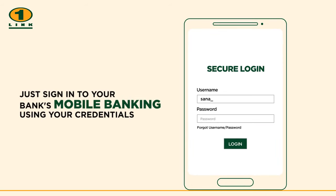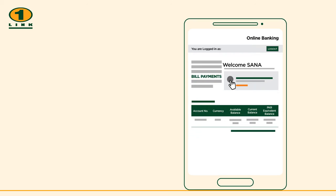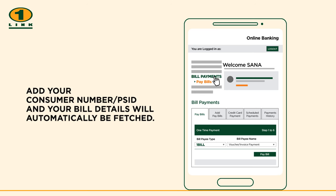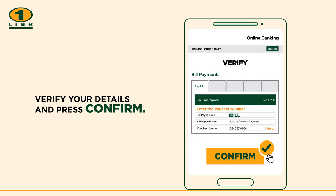Just sign in to your bank's mobile banking using your credentials. Click on bill payments, add your consumer number or PSID, and your bill details will automatically be fetched. Verify your details and press confirm.